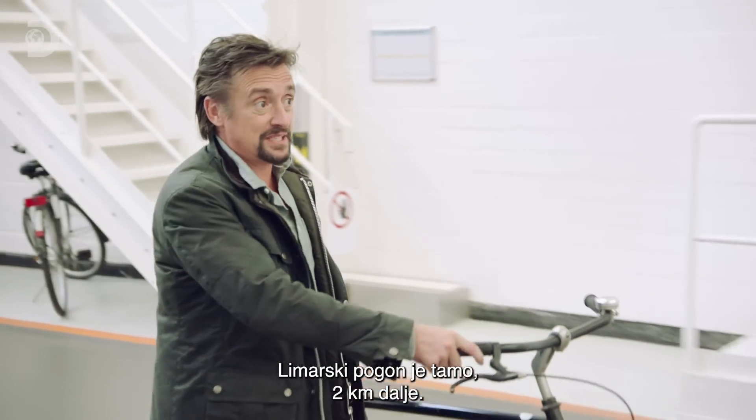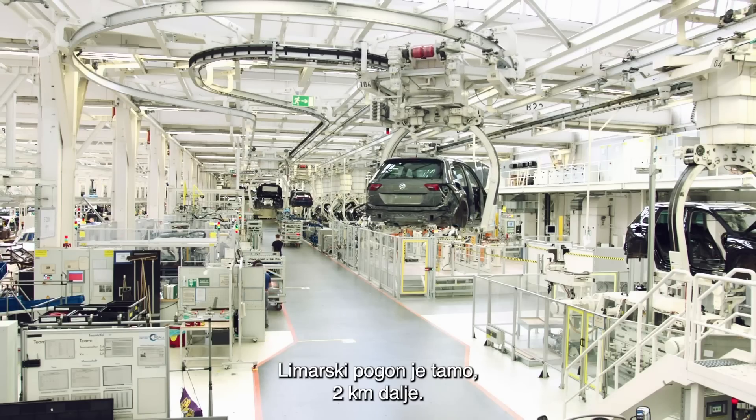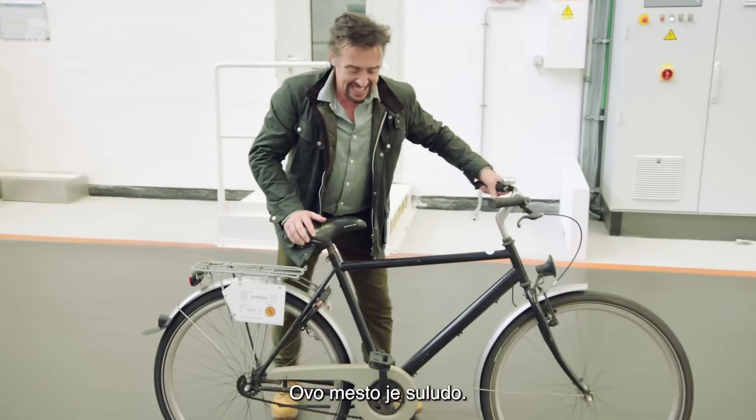The body shop is that way — two kilometres that way. This place is nuts.